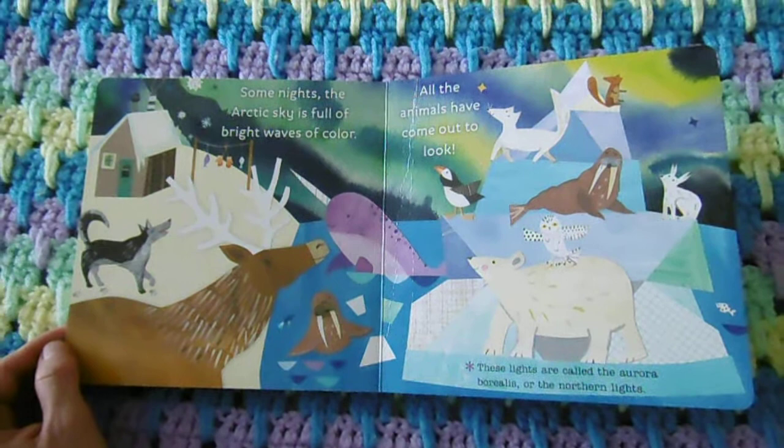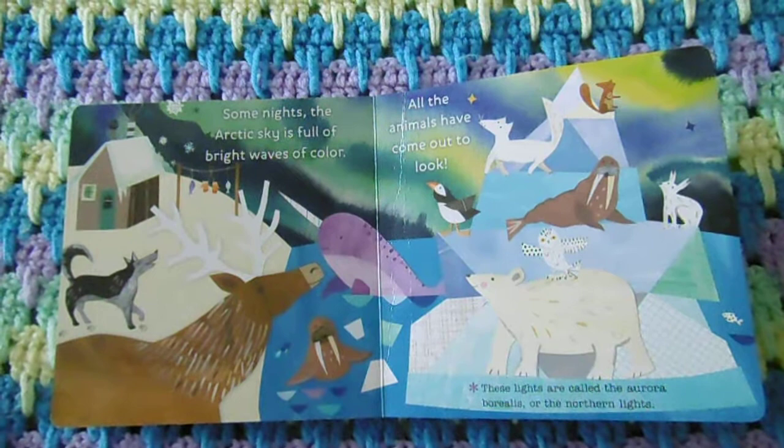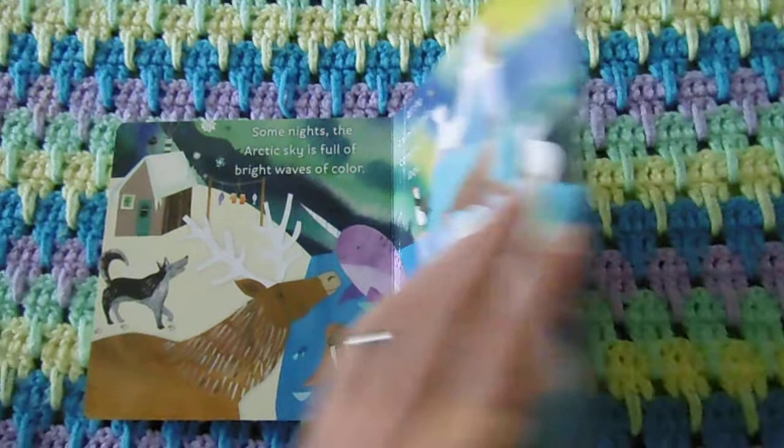Some nights, the Arctic sky is full of bright waves of color. All the animals have come out to look. These lights are called the aurora borealis, or the northern lights.